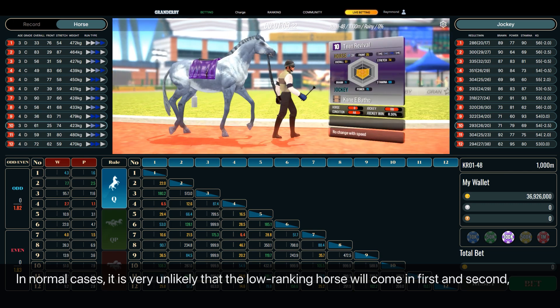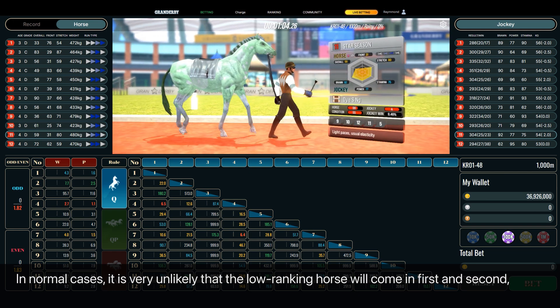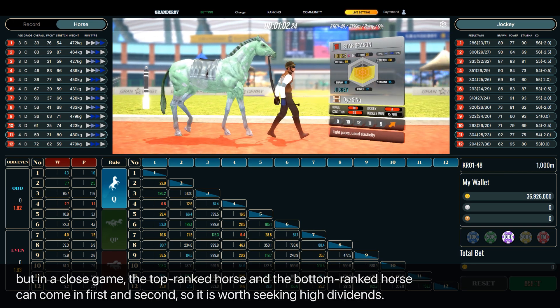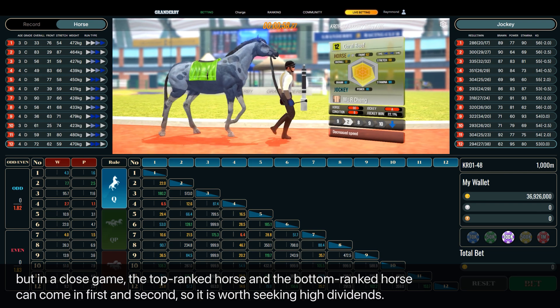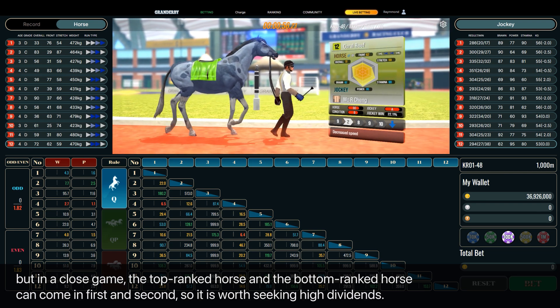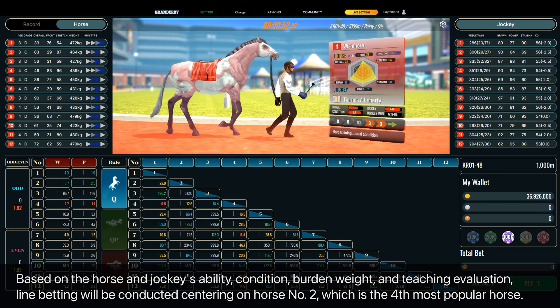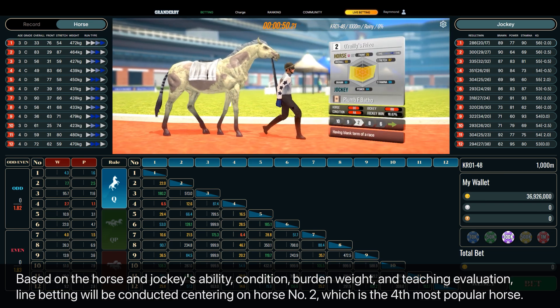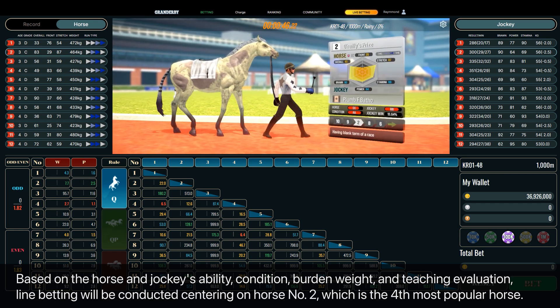In normal cases it is very unlikely that the low-ranking horse will come in first and second, but in a close game the top-ranked horse and the bottom-ranked horse can come in first and second, so it is worth seeking high dividends. Based on the horse and jockey's ability, condition, burden weight, and teaching evaluation, line betting will be conducted.